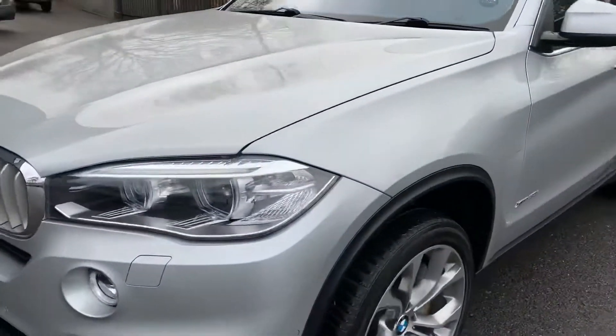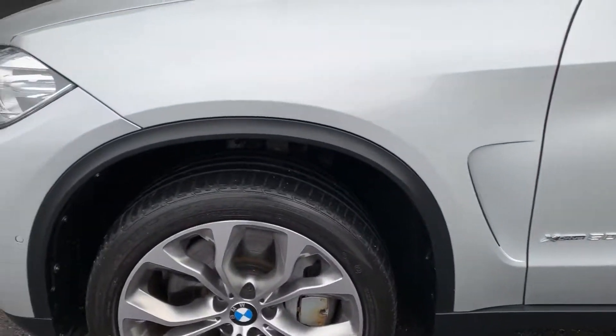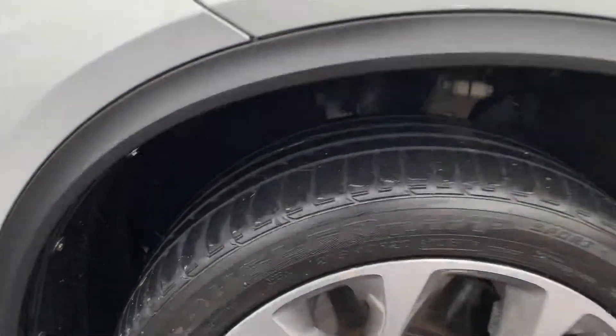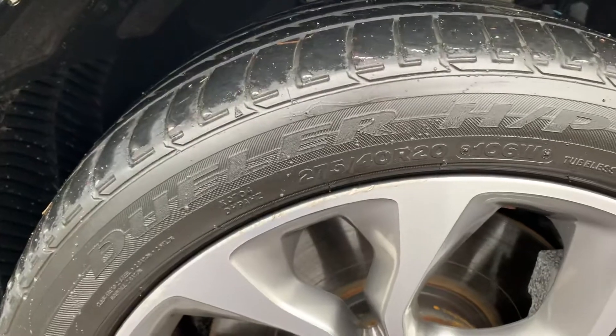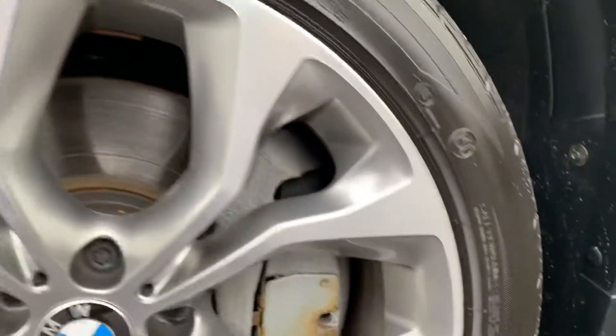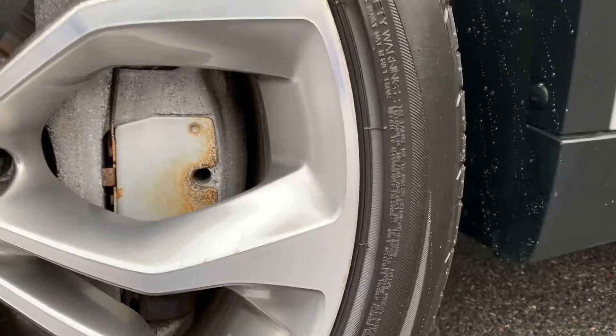Going around to the passenger side — no marks on the front wing, that's all good. Both front wheels have a very small mark on the edge, one there and one there, right on the edge.